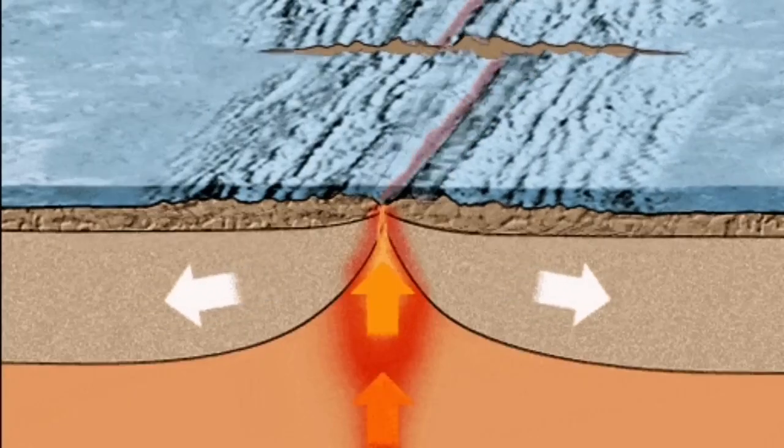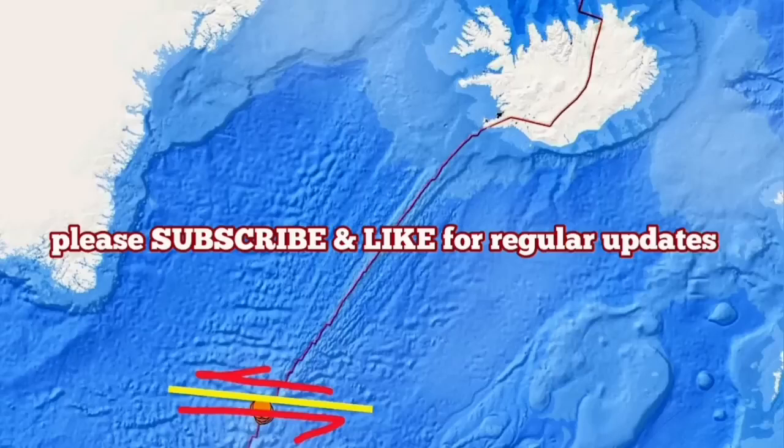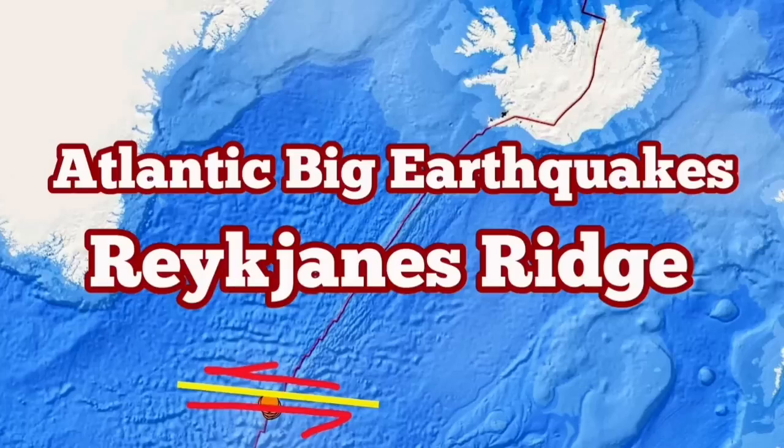And the situation is really interesting. We are lucky we can see on land, in Iceland, what is at the moment happening at the bottom of the ocean.